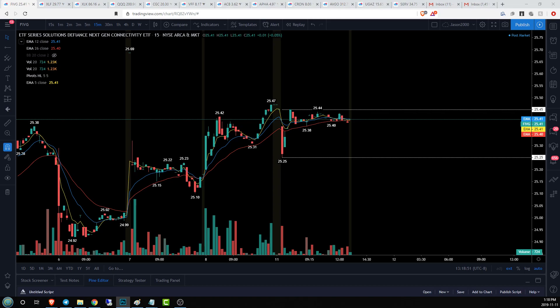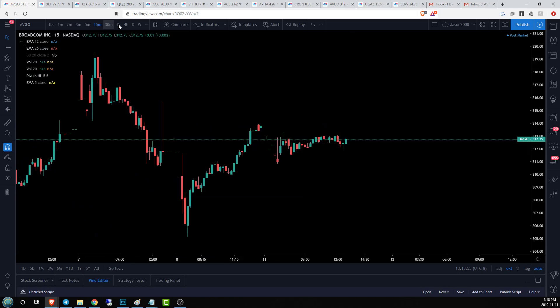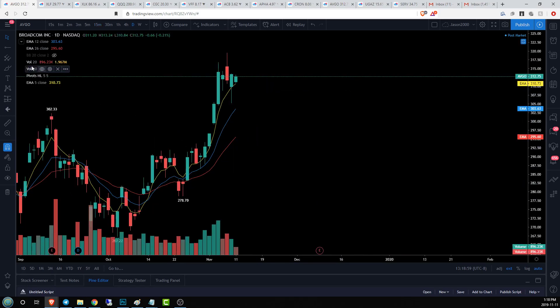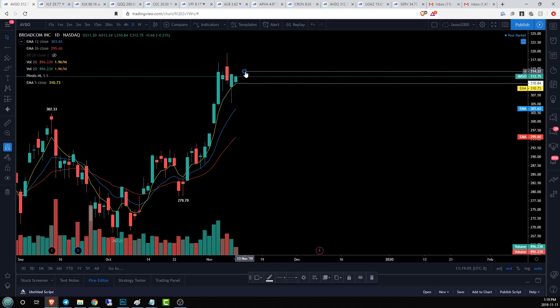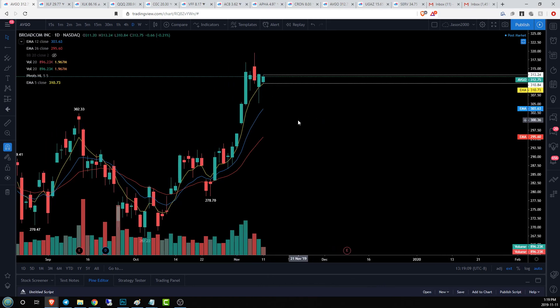Let's take a look at ABGO on the daily time frame — another inside bar as well. We'll clear our charts and get a fresh perspective. Similar to FIVG, we are holding the EMA5, which is important. As long as bulls can stay above that, they are maintaining this average, and the average tells you in a nice visual way who's in control and who's not.